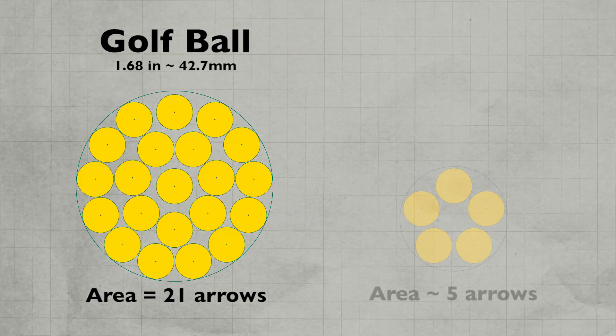So he can hit a golf ball. Let's go to something over four times more difficult — a lifesaver.